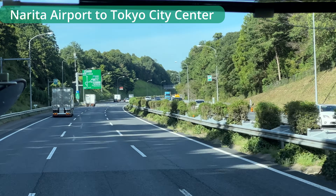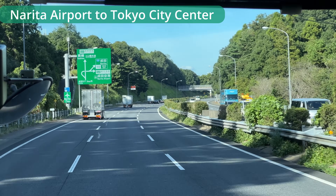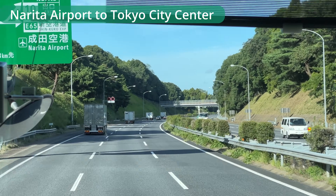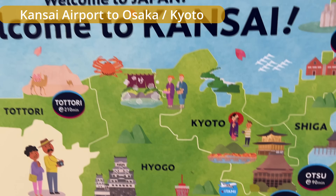All passengers on the limousine bus are airport users and it doesn't stop in the middle, which is very convenient. The only consideration is that on weekends or certain days, you might encounter traffic — so especially when heading to the airport, be careful about timing. Now let's look at Kansai International Airport.